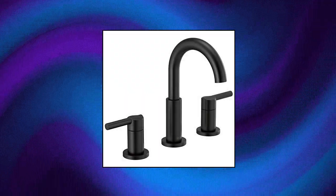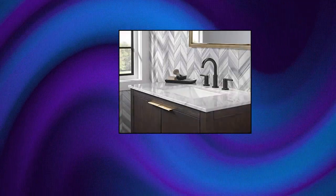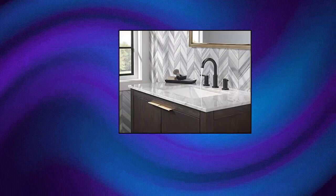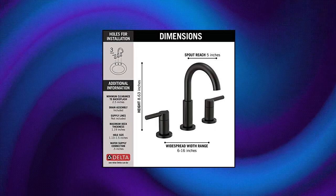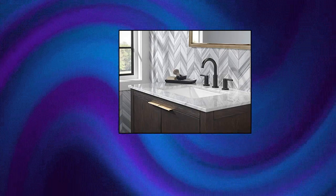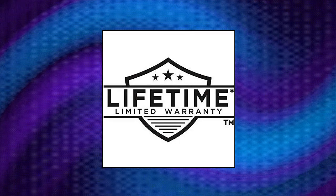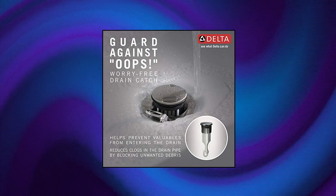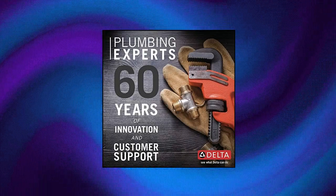Delta Faucet Nicoli Widespread Bathroom Faucet 3 Hole, Matte Black, designed to fit 3 hole 6–16 inch widespread bathroom sink faucet configurations. Supply lines must be purchased separately. A coordinating matte black pop-up bathroom sink drain assembly is conveniently included in the box. Delta WaterSense labeled faucets use at least 20% less water than the industry standard, saving you money without compromising performance.